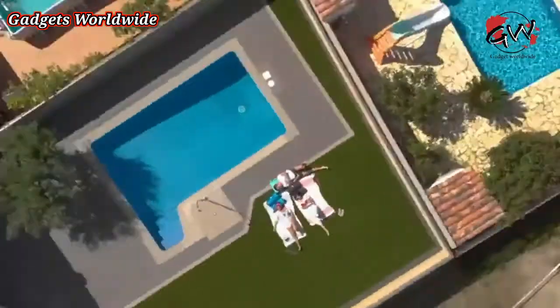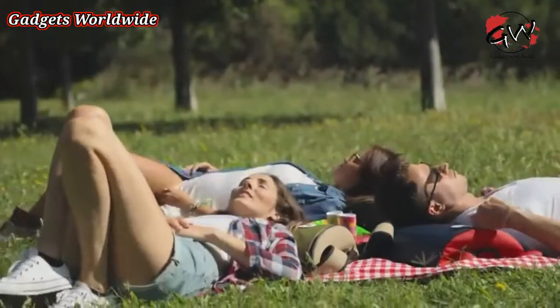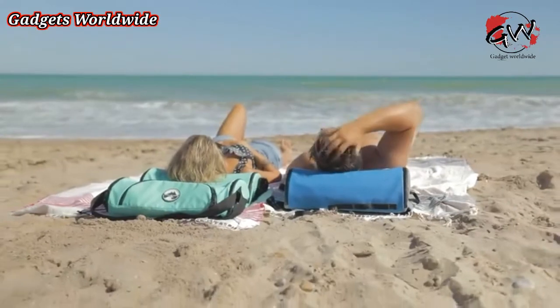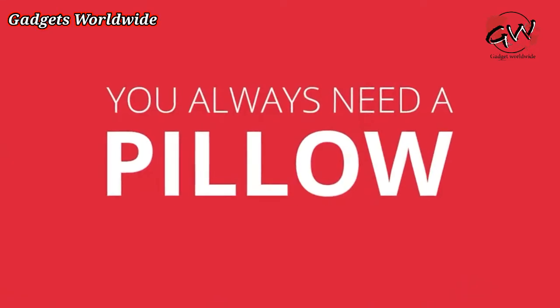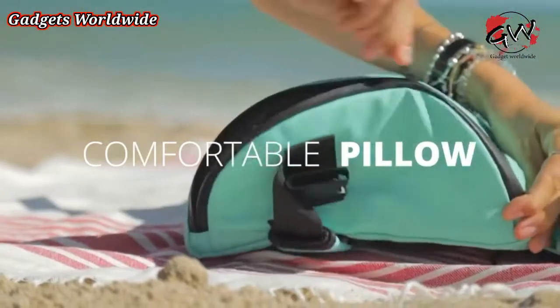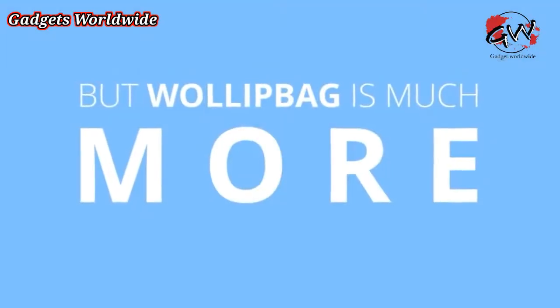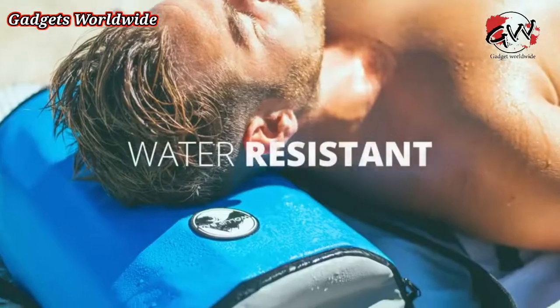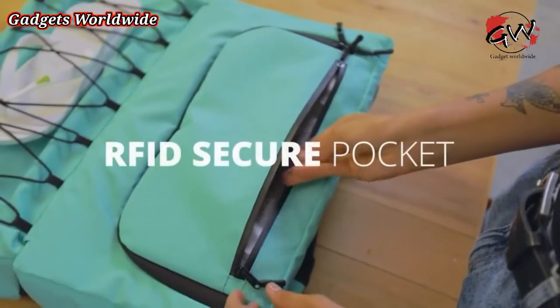No matter where you are — on a mountain, by the pool, at the beach, or wherever you like — you always need a pillow. And this is the perfect bag, and so much more. It's a thermal bag with waterproof materials and an RFID secure pocket to protect your money.